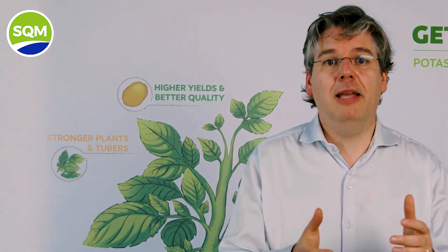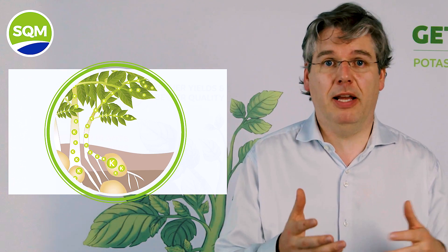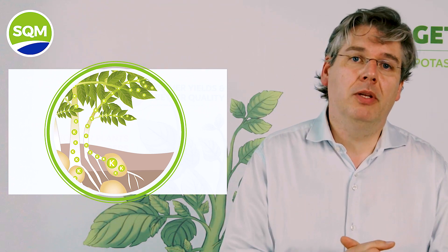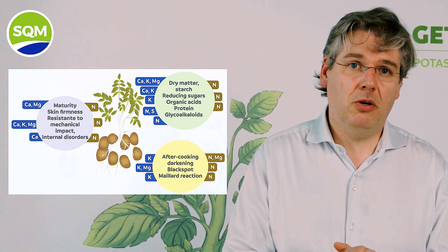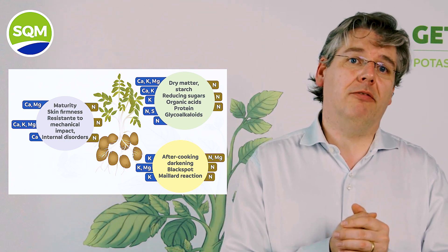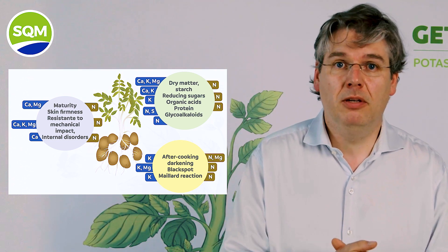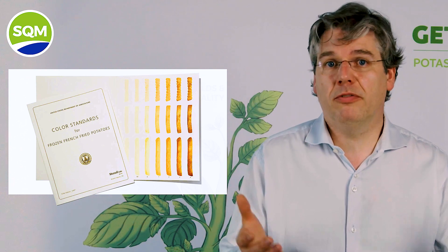Potassium is required in high amounts because it is involved in many physiological processes: osmotic processes defining root uptake, regulation of the opening and closing of the stomata and transpiration, water movement in general, and transport and storage of photo assimilates and starch during tuber filling. A plant with higher efficiency in these processes will result in increased dry matter and yield levels, greater size of tubers, increased resistance to frost and drought, better quality in transport and increased shelf life, better cooking and process quality, and improvement in coloration after frying.